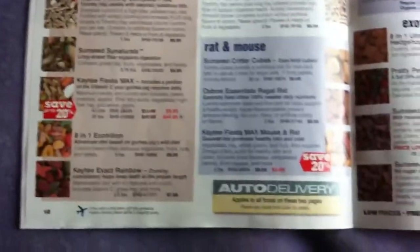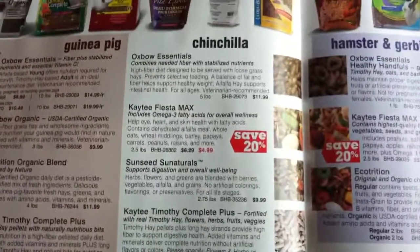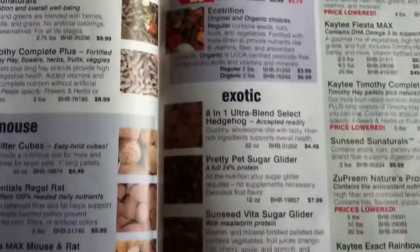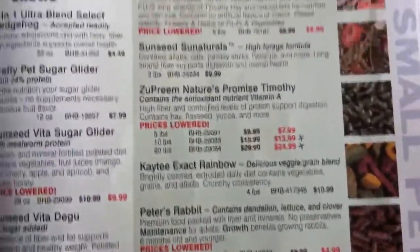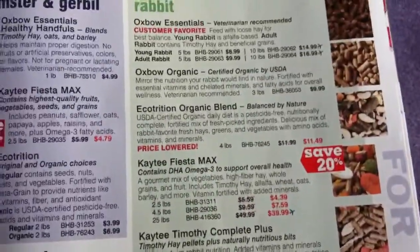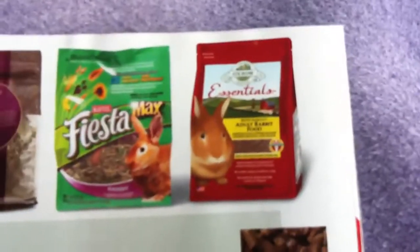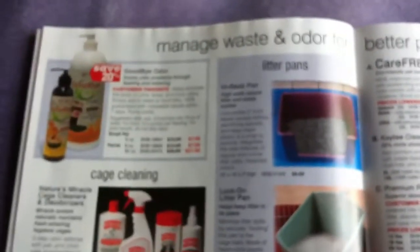Then you get into all the different foods: for guinea pigs, rats, mice, chinchillas, hamsters, gerbils, exotics like hedgehog, and all the rabbit foods. I noticed they have the Essentials and the Oxbow over here, and they also have the Oxbow Rat food. There's the Oxbow Organic too. I do not see the brand new Oxbow food in here though, which is kind of surprising.